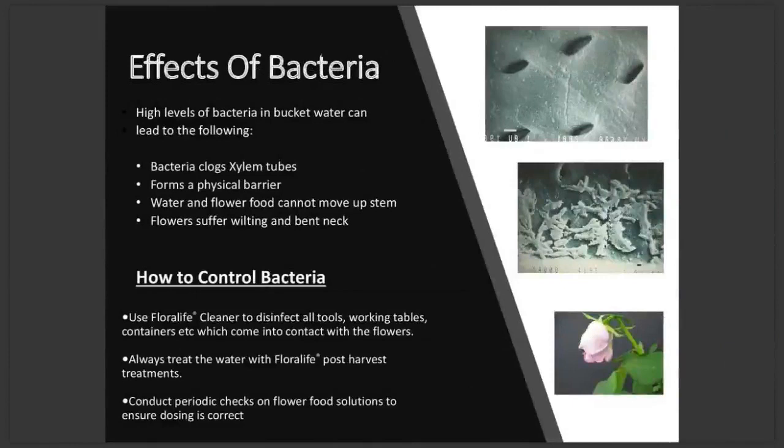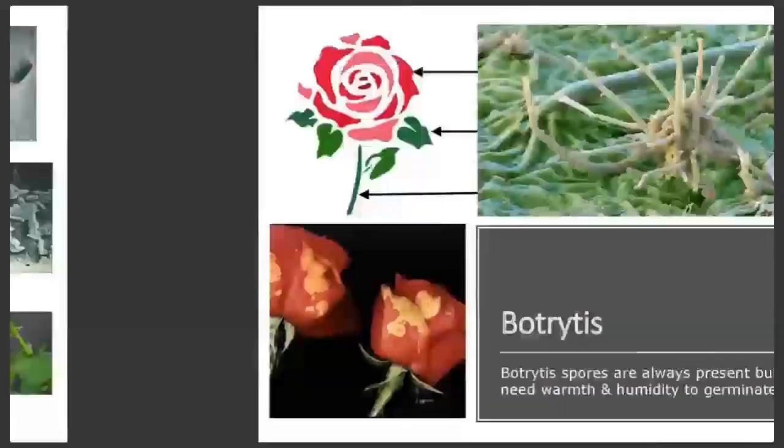Remember the importance of hygiene? This is the reason it's so important: bacteria. Bacteria will always be present, and it's not cost effective or necessary to achieve sterile conditions, but it is important to keep bacteria levels in check. Bacteria can be sucked up into the xylem where it can cause a physical blockage, preventing water from getting up the stem. When this happens, flower food is no longer able to keep the flower hydrated and nourished, and it can lead to premature wilting and bent neck. How do we keep bacteria in check? Good hygiene and always using a correctly dosed post-harvest solution in your buckets or vases.